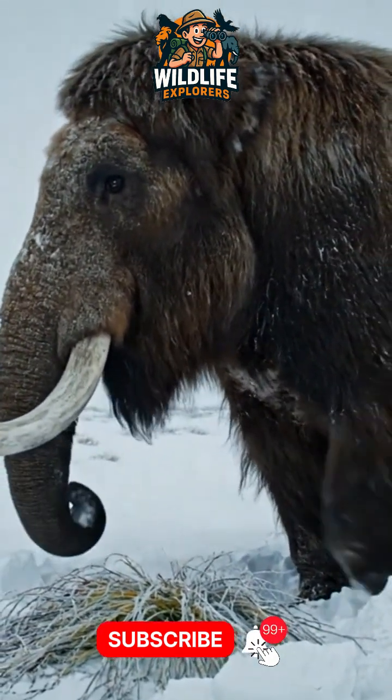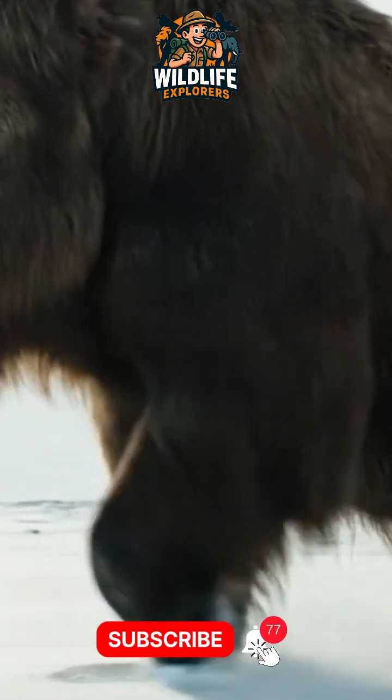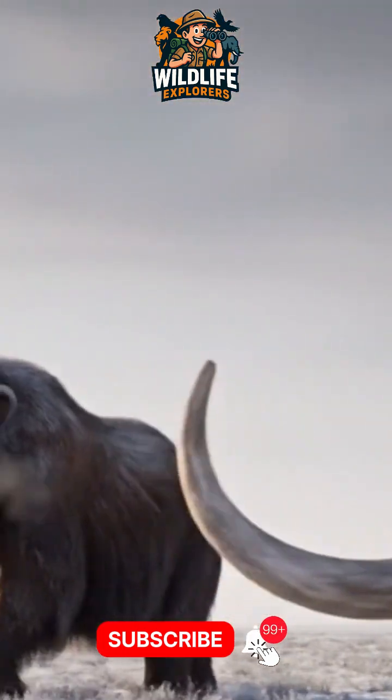But a tiny population survived much longer. On a remote Siberian island, mammoths were still alive just 4,000 years ago — meaning while Egyptians were building the pyramids, there were still mammoths walking the earth.